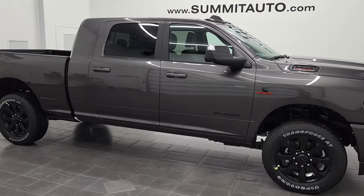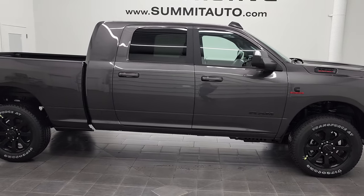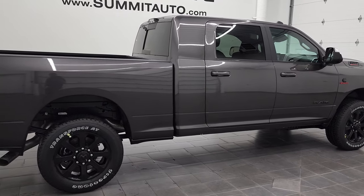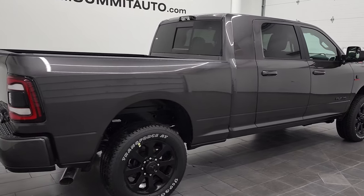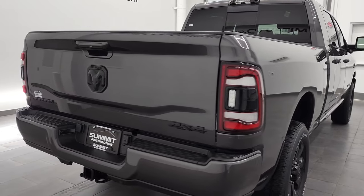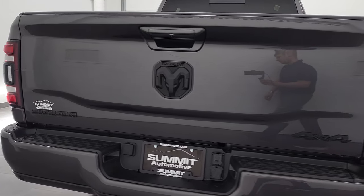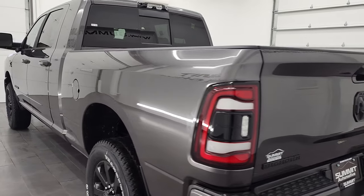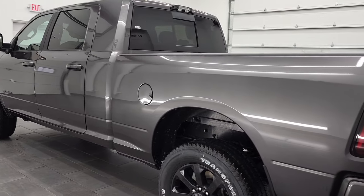Hey, this is Brett, and today I'm excited to show you this brand new 2022 Ram 3500 Mega Cab Short Box Bighorn Level B. This truck is in granite crystal metallic. It is brand new and is available for sale on our website.